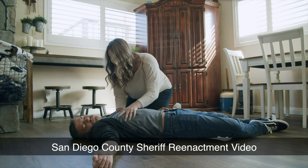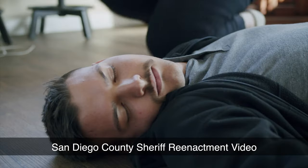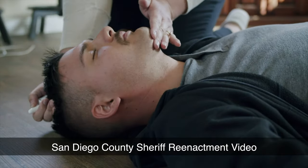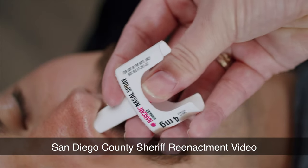At least two people die of fentanyl or opioid overdoses every day in San Diego County. These deaths are preventable. Naloxone is easy to use and saves lives — I do know that firsthand.